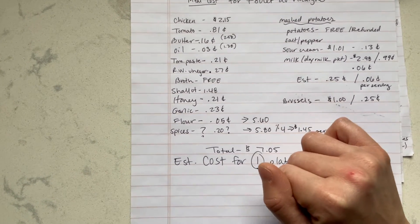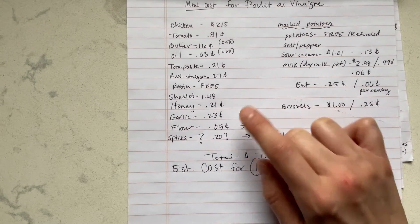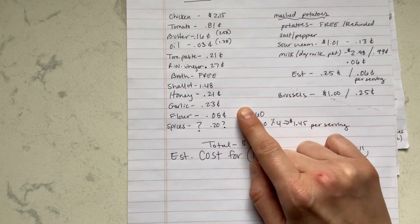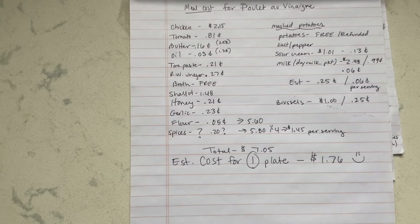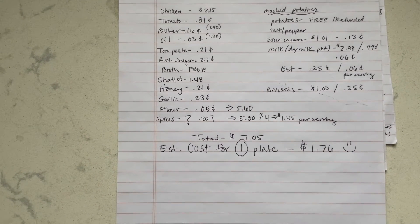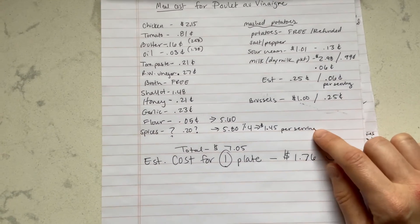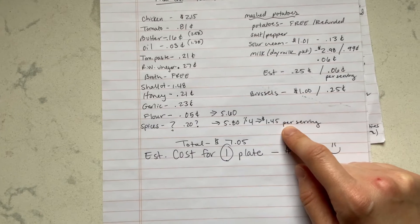For the shallots, I put in the full amount for all three in the bag even though I only used one large one, since I'm not sure if I'll use the rest. The honey was 21 cents for the serving, garlic about 23 cents, flour about 5 cents. For the spices — I skipped the parsley but used salt, pepper, and tarragon — I estimated 20 cents. So the chicken dish serves four: the total was $5.80, which comes out to $1.45 per serving, which is pretty great.